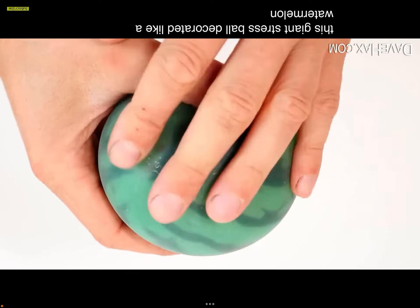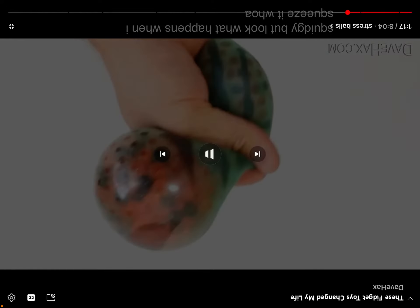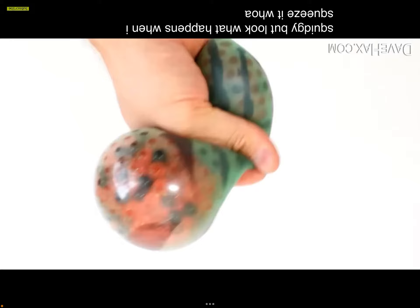A ball decorated like a watermelon — it's lovely and soft and squidgy. Look what happens when you squeeze it! These things are 100% approved. I want like 80 of them — I only have one Orbeez one. I had two cat squishies but I left them at my cousin's house by accident, so hopefully I can get them back soon because I need them.